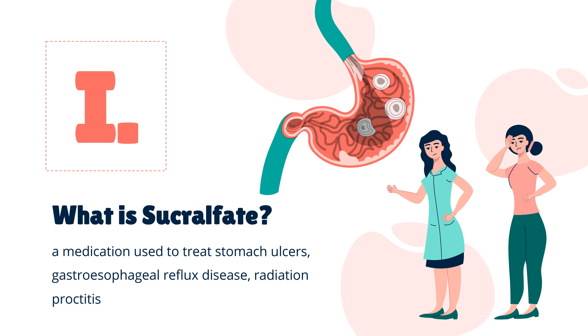Sucralfate, sold under various brand names, is a medication used to treat stomach ulcers, gastroesophageal reflux disease, radiation proctitis, and stomach inflammation, and to prevent stress ulcers. Its usefulness in people infected by H. pylori is limited. It is used by mouth and rectally. Sucralfate was approved for medical use in the United States in 1981, and is available as a generic medication. In 2020, it was the 182nd most commonly prescribed medication in the United States, with more than 2 million prescriptions.